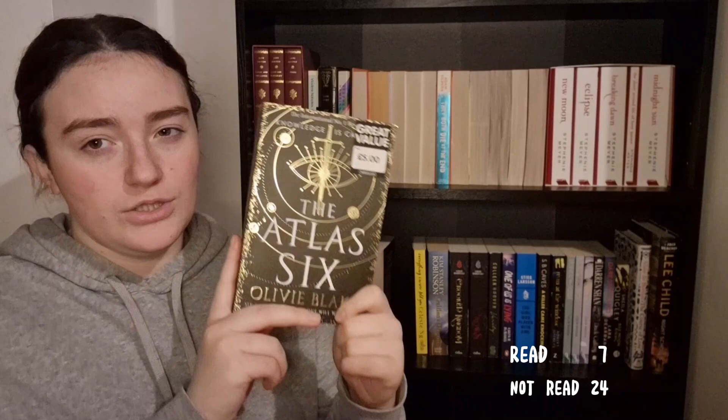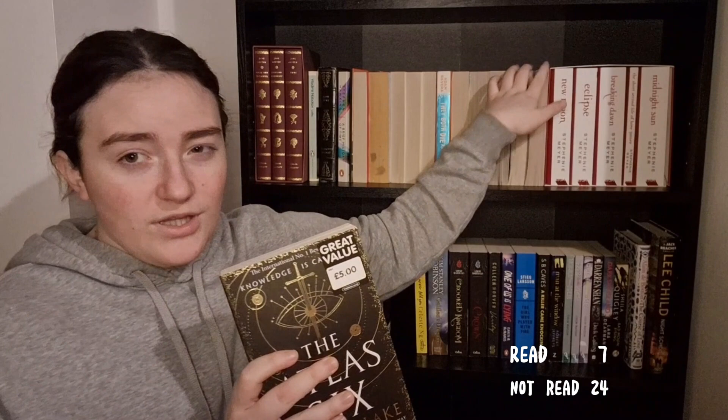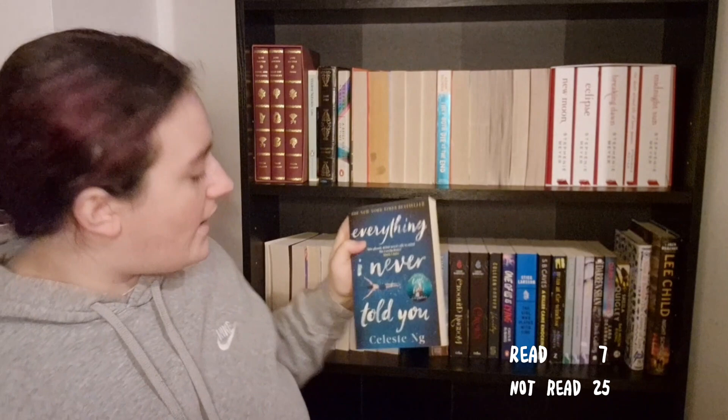This is another new purchase — it's The Atlas Six by Olivia Blake. I bought it because Maddie Tales talks about this book all the time and absolutely loves it, so I decided to invest. I only bought it at the same time as the Fine Print duology, so I've only had it about two weeks and haven't got around to reading it yet.